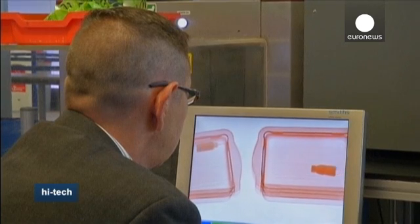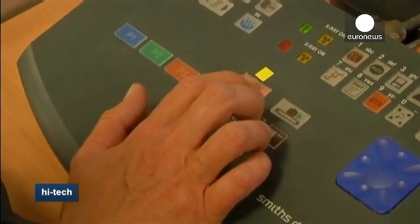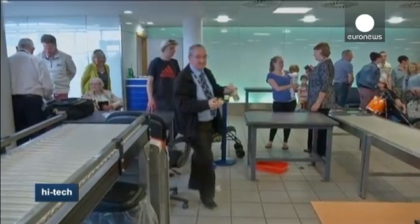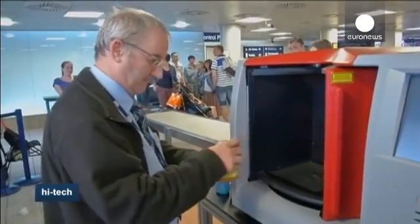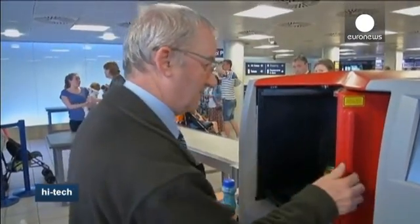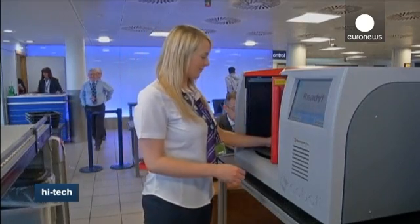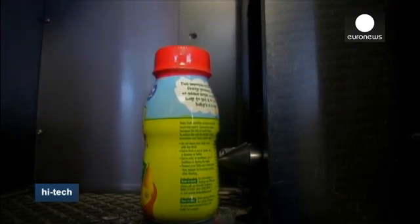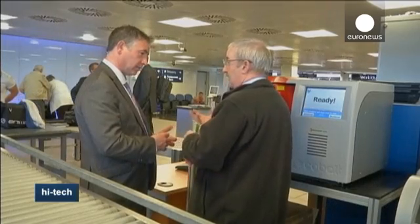This is not the first liquid scanner. But in the past, the results were not reliable or consistent enough to be of practical use in a busy airport. The InSight 100 reportedly has a false alarm rate of less than 0.5% and can be used on bottles holding up to three litres. The height of the reading device can be adjusted for partially filled containers.